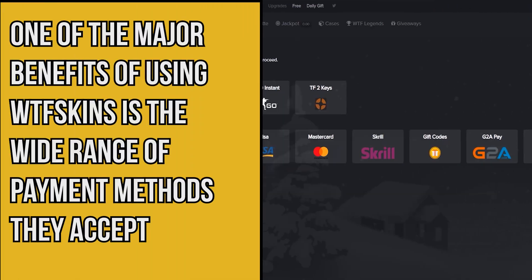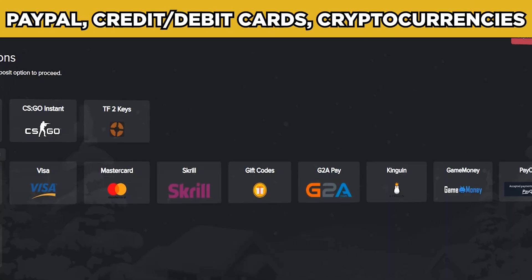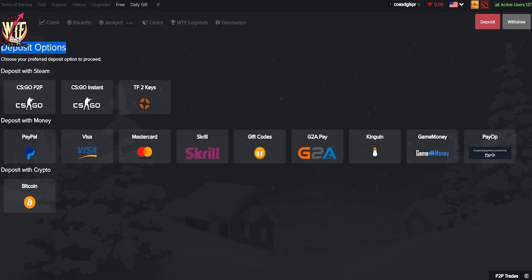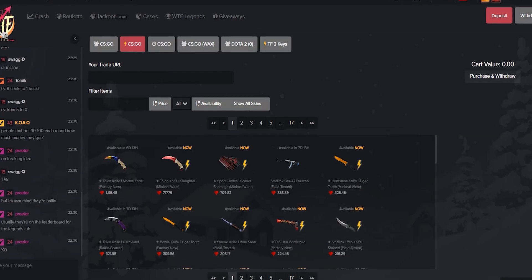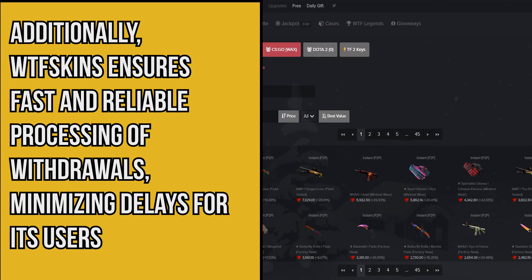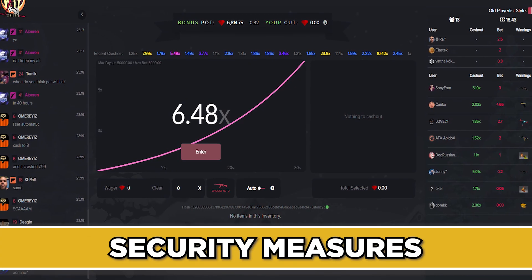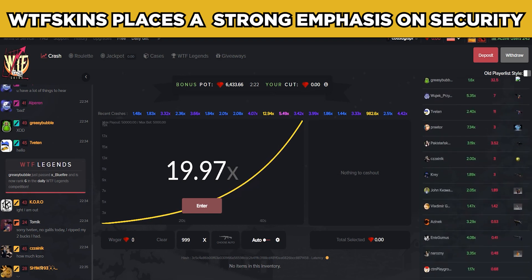One of the major benefits of using WTF Skins is the wide range of payment methods they accept, including PayPal, credit and debit cards, cryptocurrencies, and more. This flexibility allows you to make transactions using your preferred method with ease. Additionally, WTF Skins ensures fast and reliable processing of withdrawals, minimizing delays for its users.